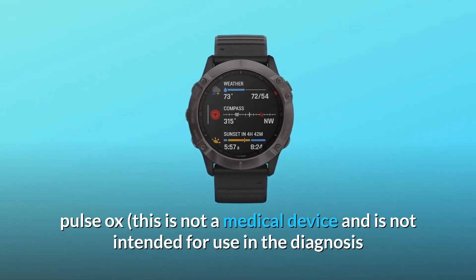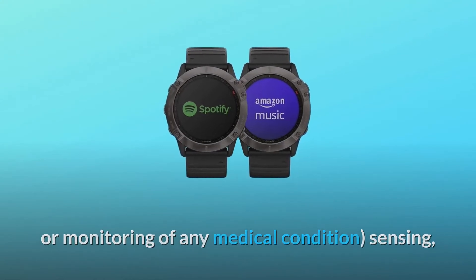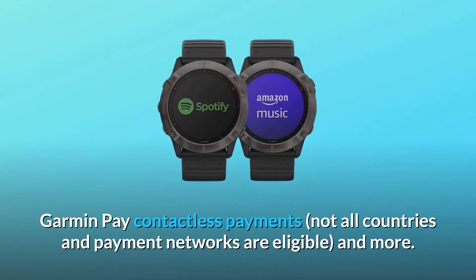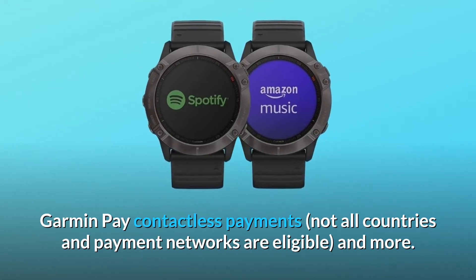Note that this is not a medical device and is not intended for use in the diagnosis or monitoring of any medical condition. Additional highlights include Garmin Pay contactless payments — not all countries and payment networks are eligible — and more.